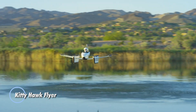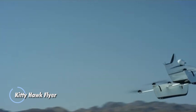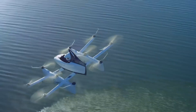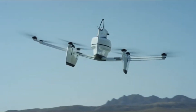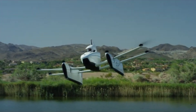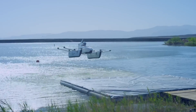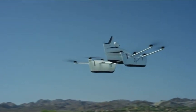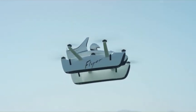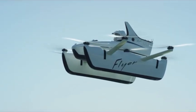Kitty Hawk Flyer is an innovative personal aircraft designed for urban air mobility. It features an electric propulsion system with multiple rotors that allow it to take off and land vertically, similar to a helicopter. This eVTOL is intended for short flights over water or open terrain, making it suitable for recreational use or short-distance commuting. The Kitty Hawk Flyer is lightweight and compact, designed to be easy to fly without the need for a pilot's license in certain jurisdictions, and is equipped with safety features and automated controls to ensure a user-friendly experience for non-pilots.